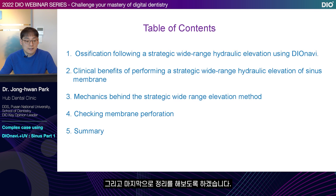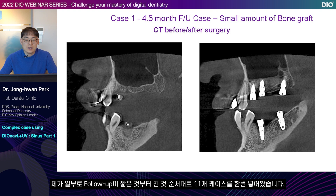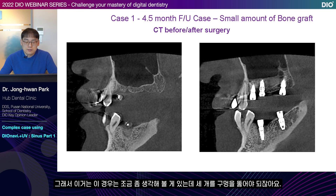First, let's look at ossification that occurs when a strategic wide-range hydraulic elevation is performed using DIOnavi. I purposely added 11 cases from the order of short follow-up to long ones. This is the first case with a 4.5-month follow-up. You see the before and after the surgery. If you follow the cursor, you can see there was a line of remaining bones. I planted on the day of the surgery and did a bit of bone grafting. You can see the membrane has been lifted a lot. I put in more than 3 cc per tooth. For this case, there is something to consider.